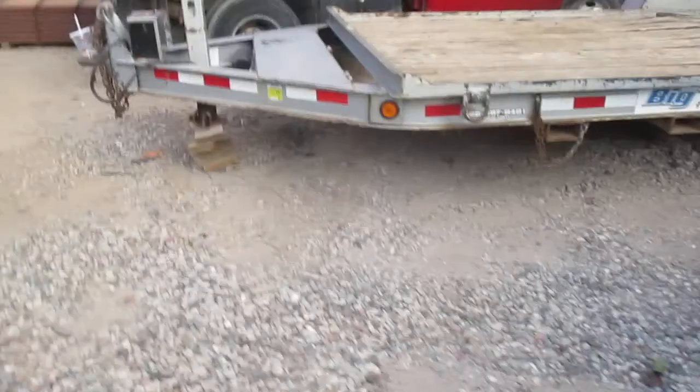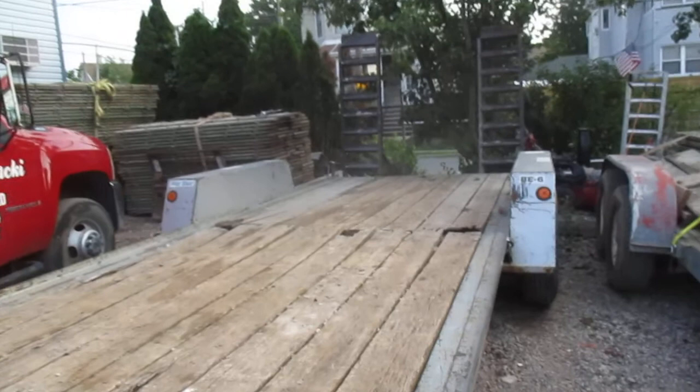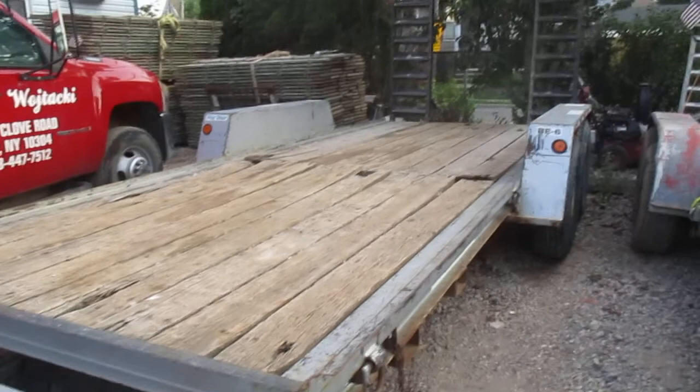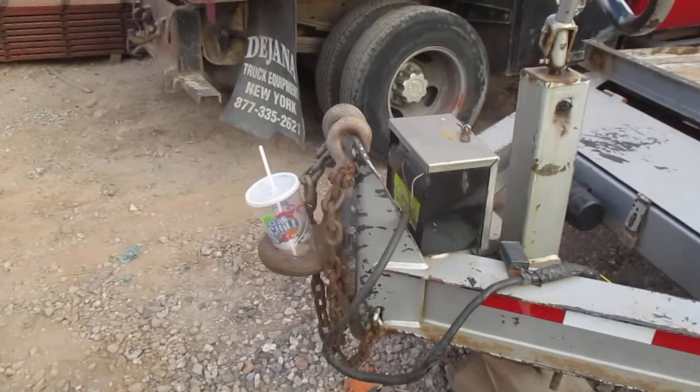This is a 2007 Big Tex BE6. This is a true six-ton trailer — the gross vehicle weight is at fifteen thousand fifty. It's got an 18-foot deck. This is good for one machine only. It's a drop deck trailer. This is my primary equipment trailer — lumber, whatever I need to move to the job. This trailer is the one that does it.